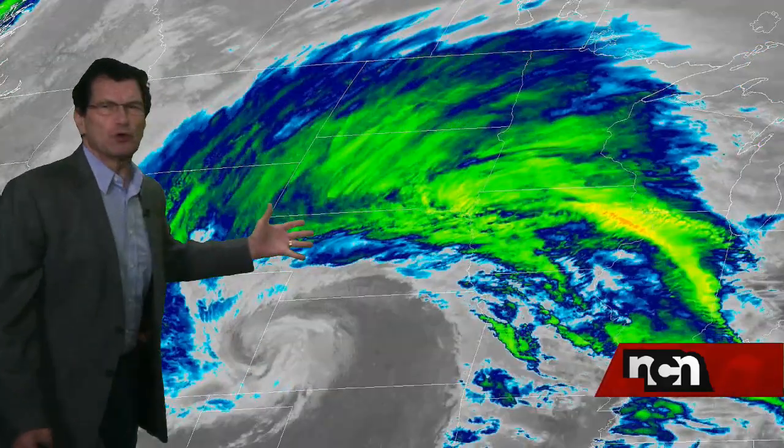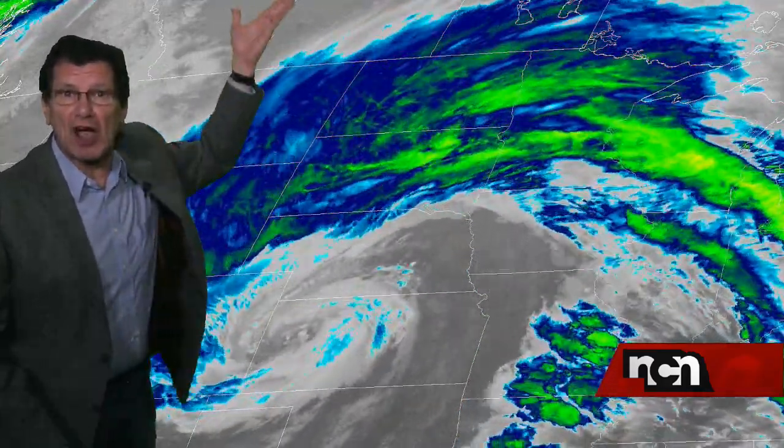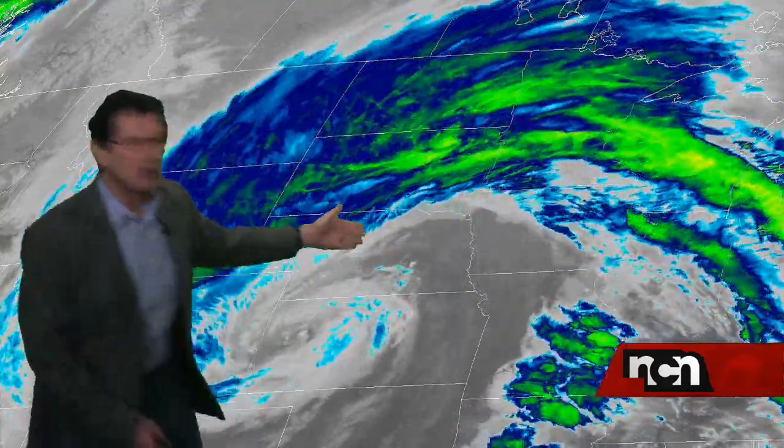Hi, and thanks for joining us this afternoon. I wanted to show you this enhanced satellite image. This is showing you the temperature of the clouds — it's an infrared image. The bright clouds are colder clouds, meaning they're higher clouds. As this storm is moving through, these clouds are being thrust higher and higher.